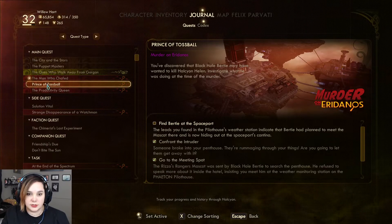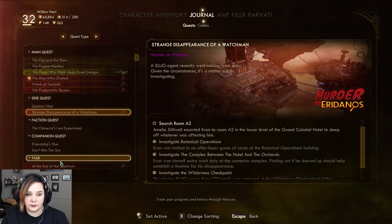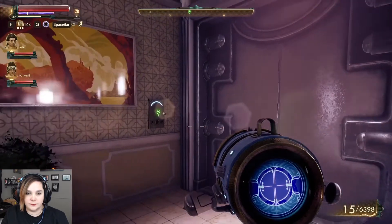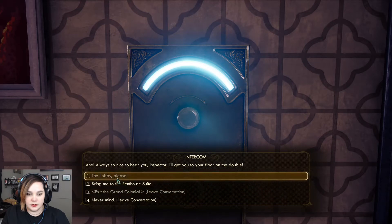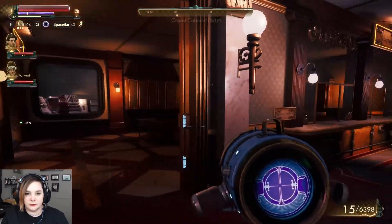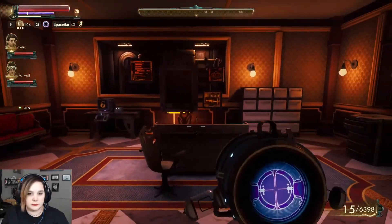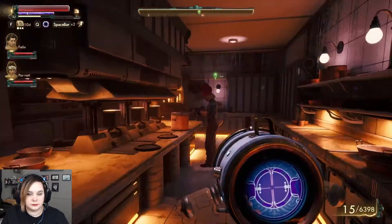We got to go downstairs and talk to the chef. Pilot house again, profit of profitability, A2 in the lower level, the Grand Colonial. We gotta go back to the Nuthut. Let's go talk to the chef. Lobby please. I feel like we're kind of doing stuff out of order, but why are they going to make it all out of order? The chef is in here. Yes.